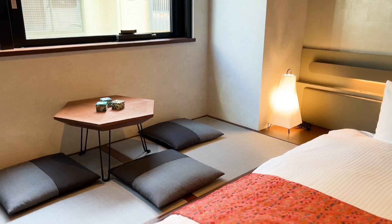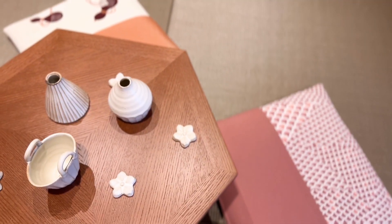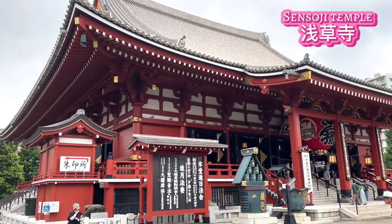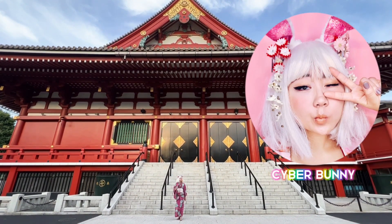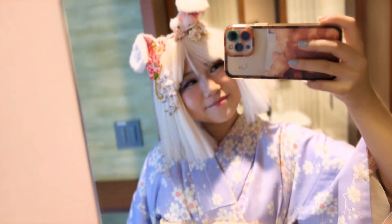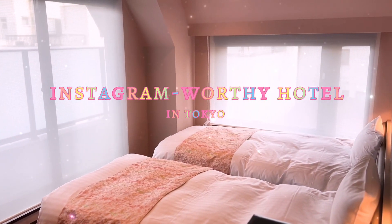Asakusa Kaede. I've been looking for a hotel like this — it checks all my boxes. Not to mention one of Japan's iconic temples is a hop, skip, and jump away. Konnichiwa, my name is Cyber Bunny. I am a Japanese American content creator bridging the gap between the East and the West. I want to walk you through the best Instagram-worthy hotel you'll ever find in Tokyo.